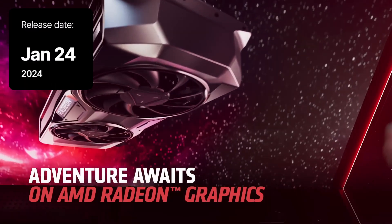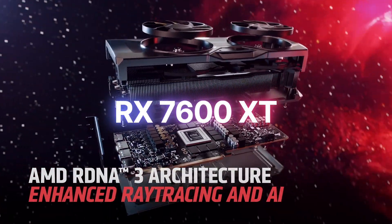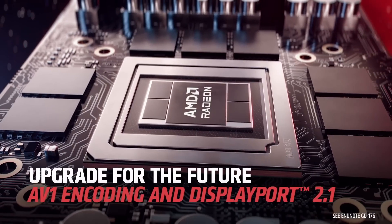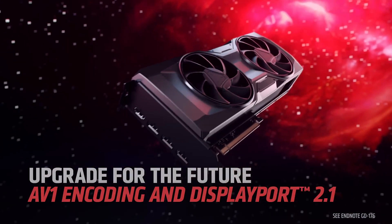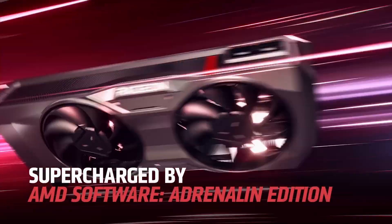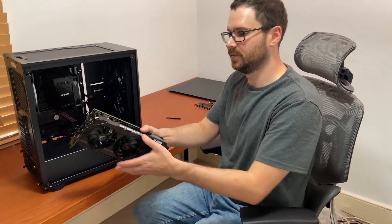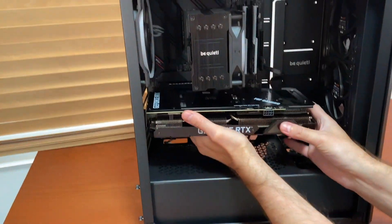AMD is preparing to launch a new graphics card on January 24th. The RX 7600 XT should be very exciting to those who value GPUs offering exceptional value. In this video, I'll tell you everything you need to know about this upcoming graphics card, including its specifications, performance, and price, so that you can start planning your next upgrade or purchase using all the information you need before AMD officially reveals it to the public.